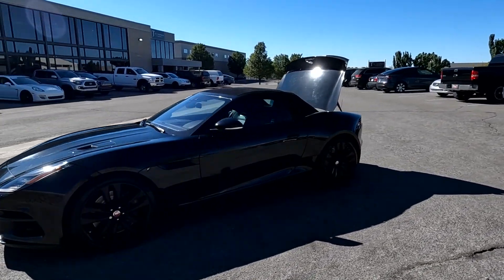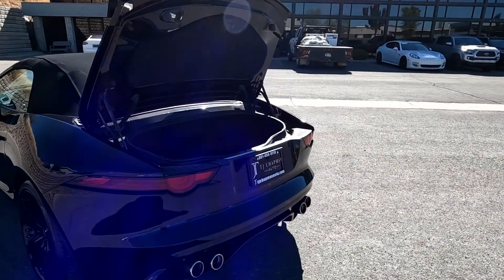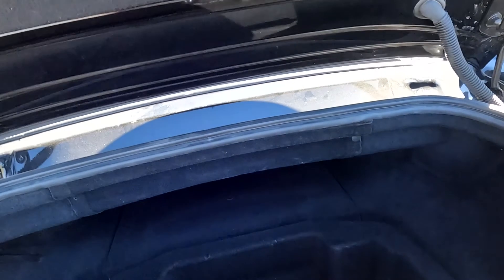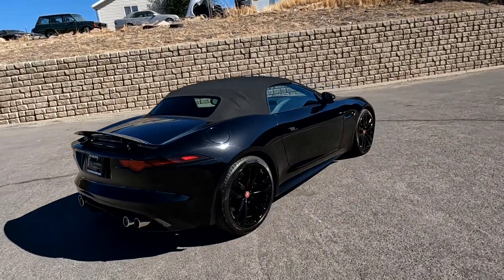Let's see that it does have painted alloy wheels and is a convertible, which I'll walk you through in just a moment. Quad exhaust tips.